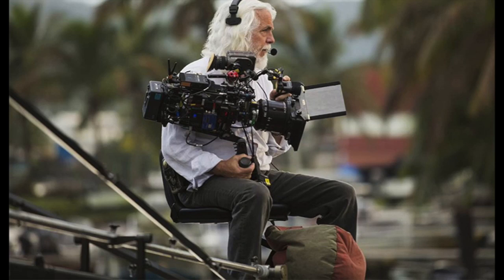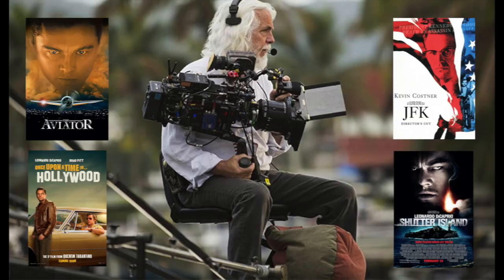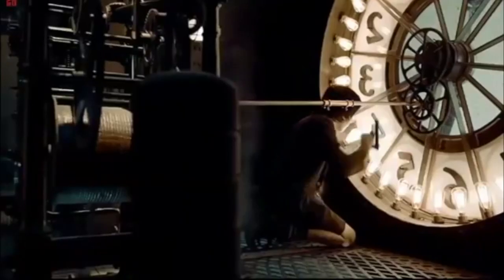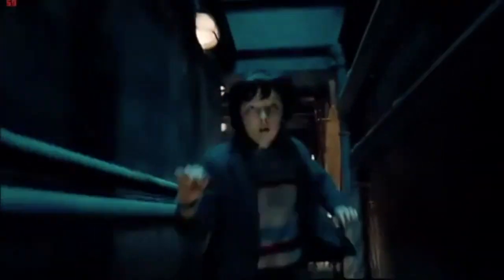American cinematographer Robert Richardson has many award-winning films to his name. Today we're going to be looking at his work in the opening scene of the movie Hugo, for which he won the Oscar for Best Cinematography. He is known for the smooth motion he creates with the camera, which this scene really highlights.